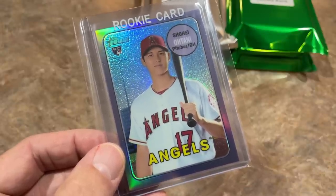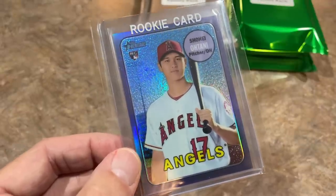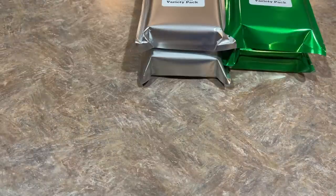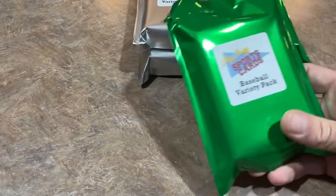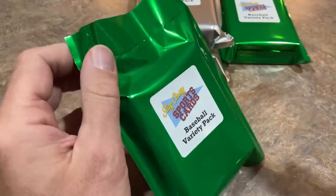The final card is a Shohei Ohtani Hotbox rookie card — 2018 Heritage Purple Parallel. I feel like this card might be over $100. Checking eBay: no exact Hotbox match, but a PSA 9 sold for $127, PSA 10 for $390, and a raw card sold for $97 on September 28th. So it's almost a $100 card all by itself, and the pack was $100. Like I said, Bryce's packs are often about 2X.